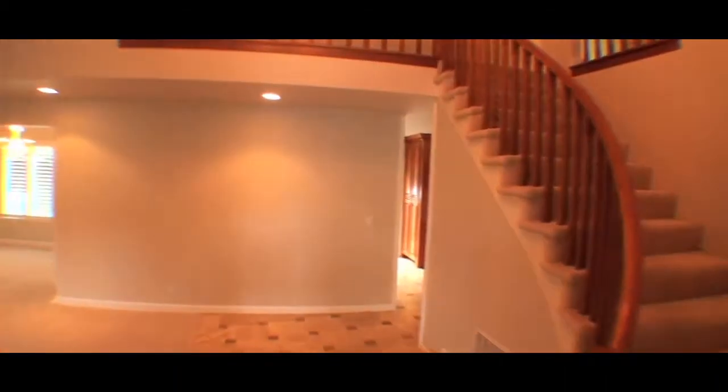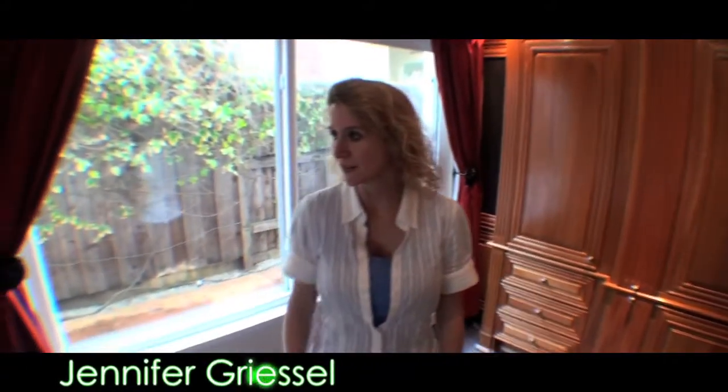I'd like to introduce the listing agent of this home. This is Jennifer Grissell with Prudential Realty located in Orinda, California. Jennifer's going to tell us a little bit about some of the features of this property.